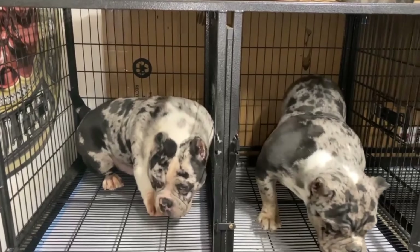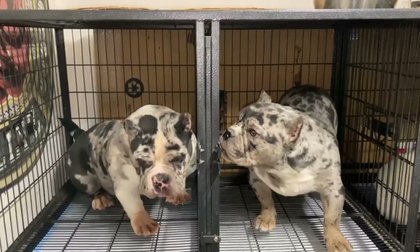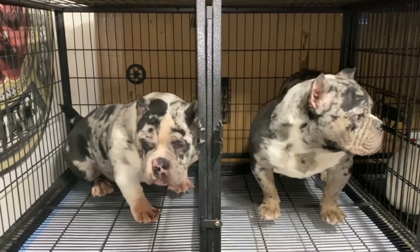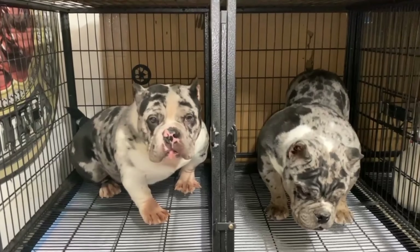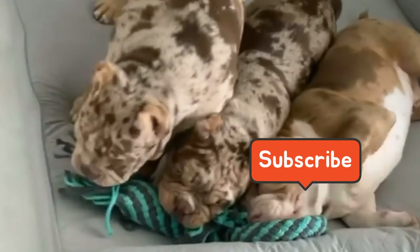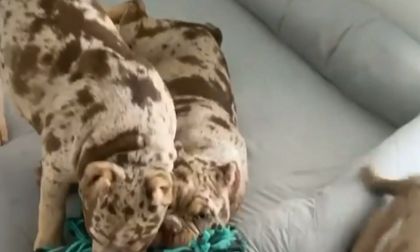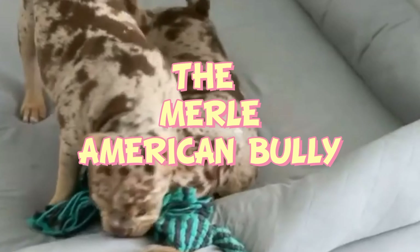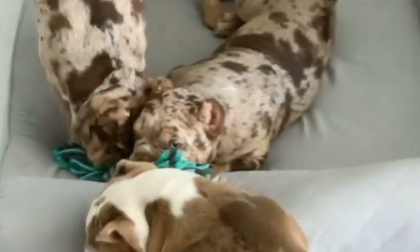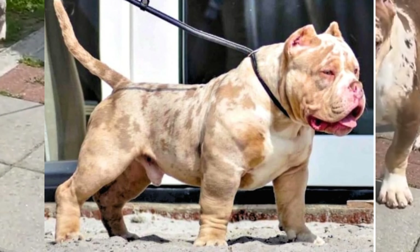Hey guys, it's Justin from Top Bully, and today we'll be talking about the new trend that's slowly gaining traction in the American Bully community. But before that, make sure to give this video a like and subscribe to our YouTube channel. The new trend I'm talking about is the Merle American Bully. Merle is a type of color with a unique pattern that gives the American Bully an edge to its already powerful looks.